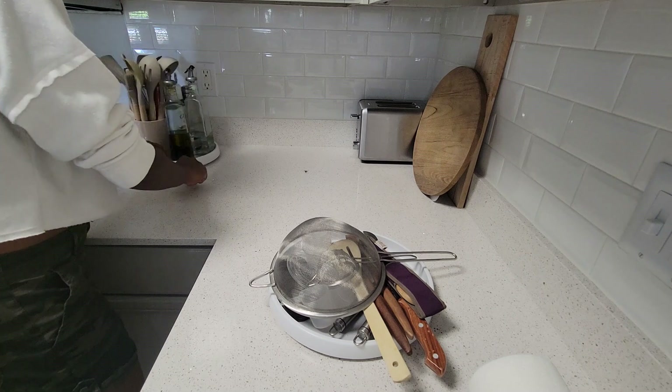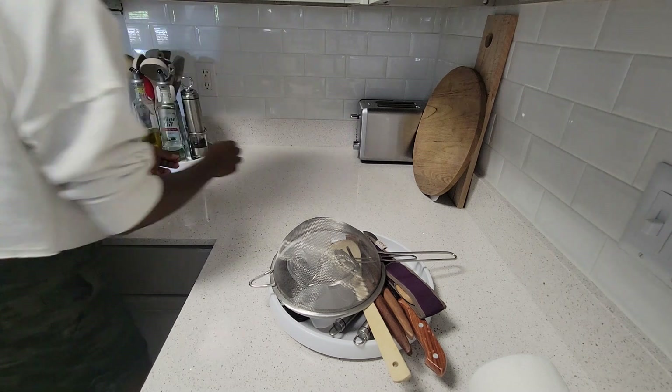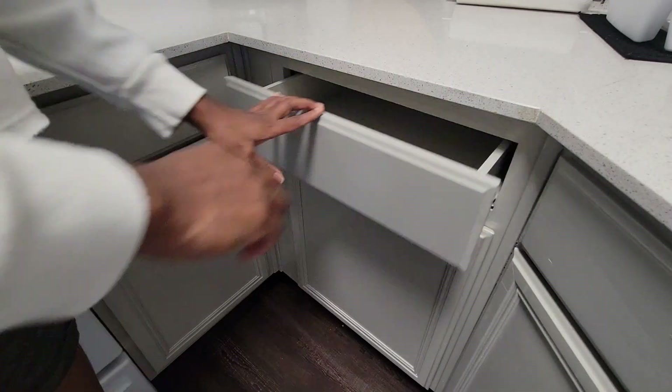I'm sure there's a scripture that says whatever you can do to bring joy to your kitchen, let it be so.